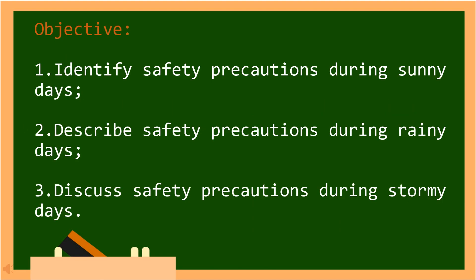At the end of this video lesson, you will be able to: First, identify safety precautions during sunny days. Second, describe safety precautions during rainy days. And last, discuss safety precautions during stormy days.